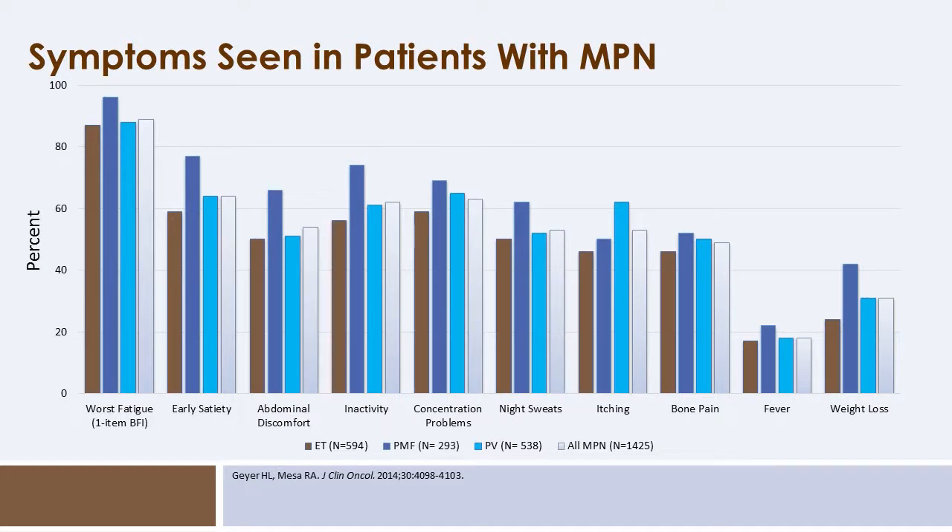Patients with myeloproliferative neoplasms can be quite symptomatic, with polycythemia vera patients being amongst the most symptomatic in that group. Symptoms can range from fatigue, pruritus, and night sweats, and as the disease progresses toward myelofibrosis, patients can experience fever and unanticipated weight loss. Amongst patients with MPNs, pruritus is the most severe in those with polycythemia vera.